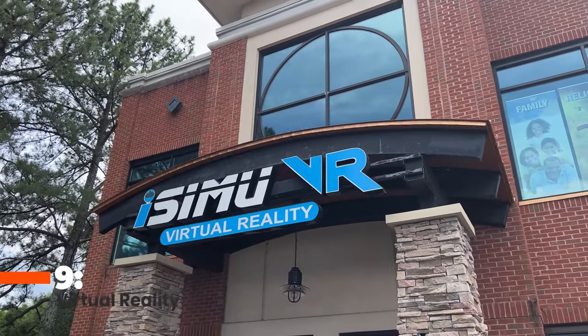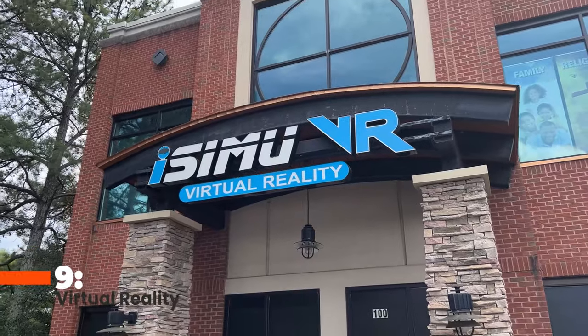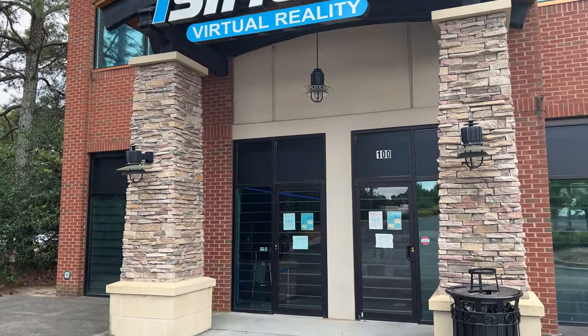Number nine, Virtual Reality. It's not for everyone, but if Virtual Reality is your thing, then you will want to plan a visit to iSimuVR — Simu as in simulation. This Virtual Reality Arcade offers over 40 games to choose from. Want to play with friends? No problem. You can walk in, but reserving your preferred time slot online is recommended.